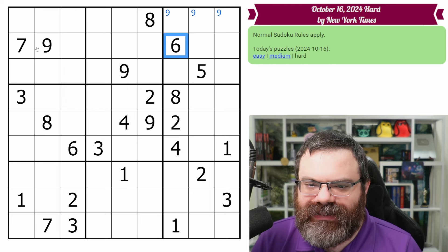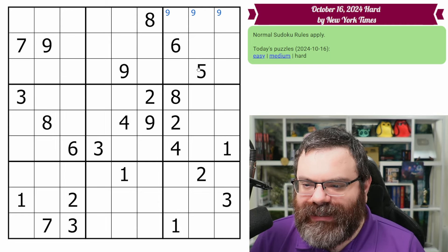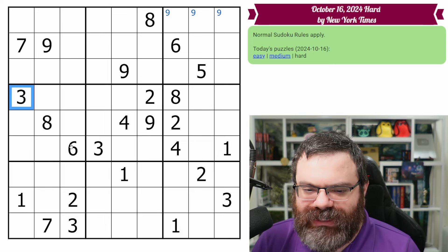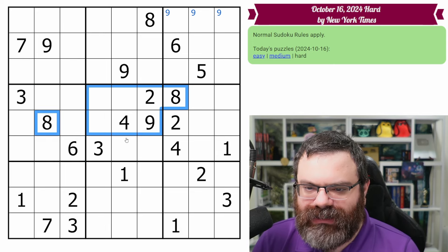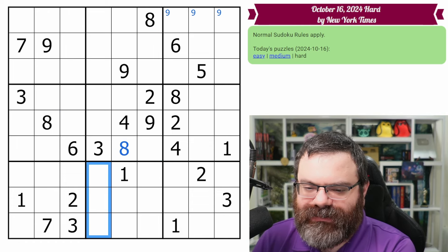I see the six and the seven look into here, but that doesn't help. There's really nothing here to do, so I'm going to move on to the next band. We've got three, six, and eight. The eight has a buddy here, and this eight looks down, so that actually places this eight. Let's follow up right away and put eights down here.